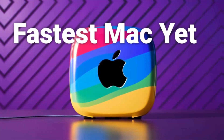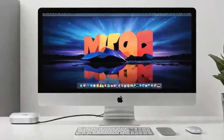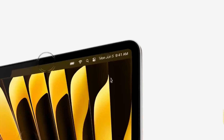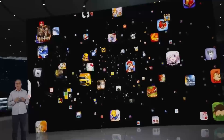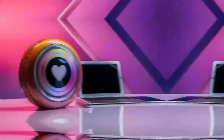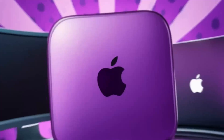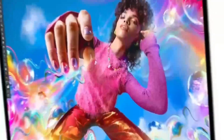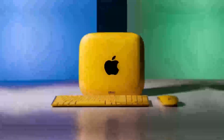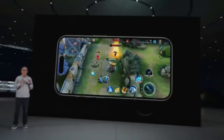The change was noticeable, with the M1 chip powering the Mac Mini to perform faster than some of the more expensive Intel-powered desktops in Apple's lineup. Despite this, the Mac Mini's design remained largely the same. The real game-changer came with the 2024 M4 update, which introduced significant design changes, moving away from the older, bulkier design and adopting a more modern, sleek look that resembled a Mini Mac Studio.